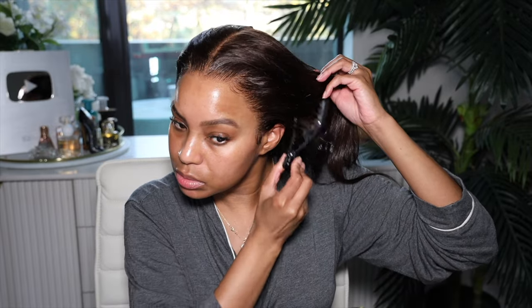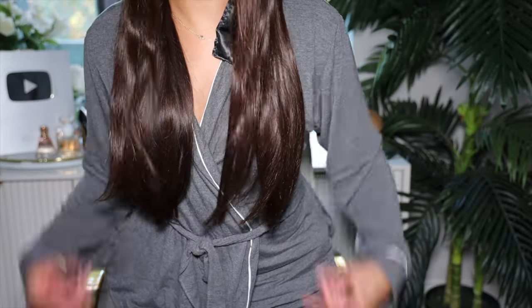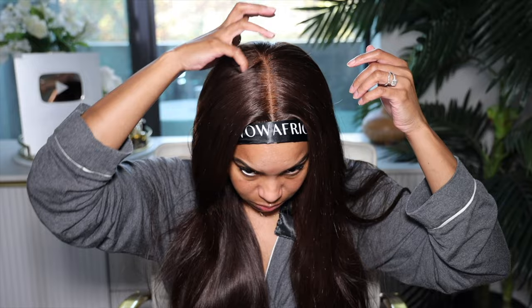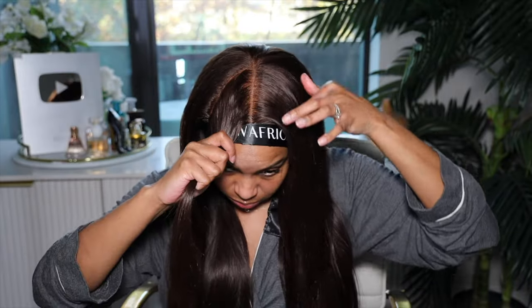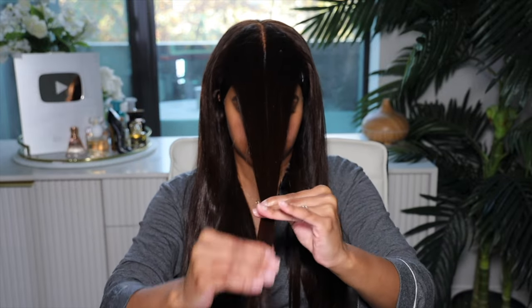I'm also using some Wig Dealer spray to make sure the baby hairs don't pop up. Once the baby hairs and ear tabs are done, I'm going to melt down this hairline using the Wild African satin sash. I love the satin sashes because they melt better using your skin's oils — I find the elastic band doesn't do as good a job. Next I'm going to chop down the ends because they weren't as blunt as I like them.